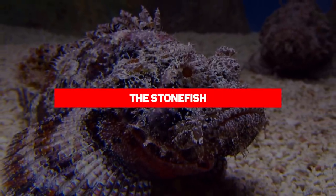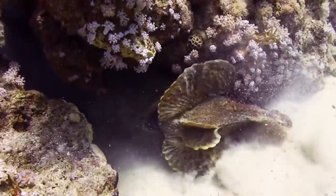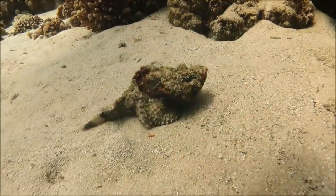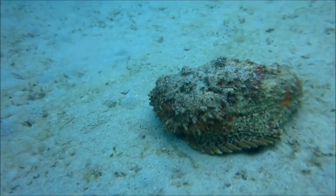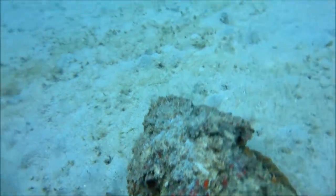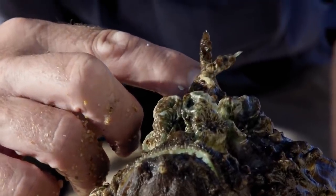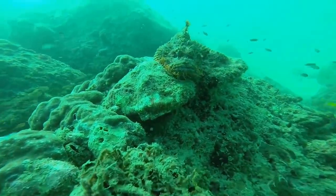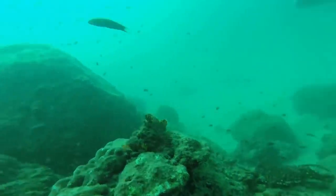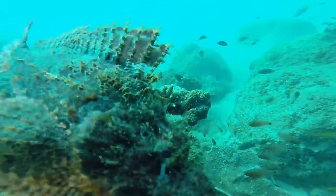Our next entry is the stonefish. These creatures only grow to an average of 30 to 40 centimeters long, but they are living proof that you don't need to be great in order to be a threat. The stonefish protects itself with 13 venomous dorsal spines capable of killing tissues and putting the human body into shock. Its venom can cause excruciating pain, temporary paralysis, and even heart failure. Fortunately, there is an antivenom, though it won't do you much good if you're diving alone with no one to help.